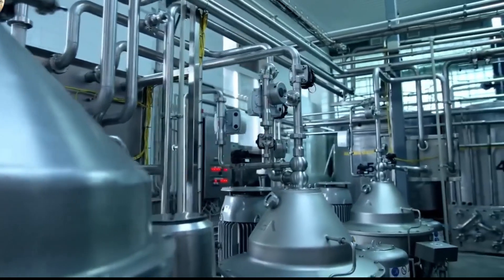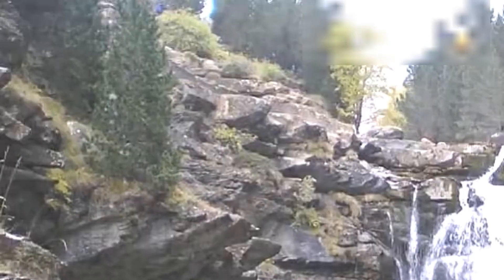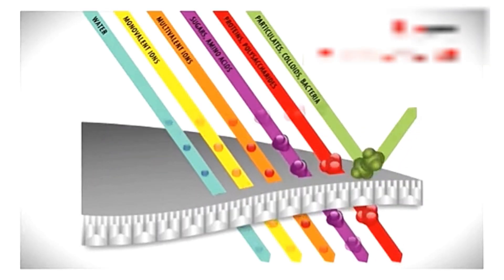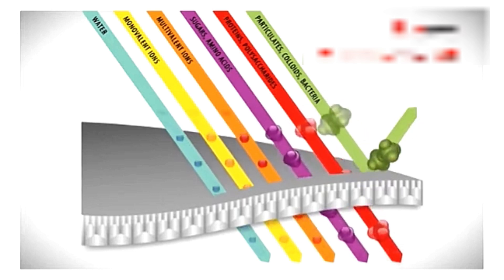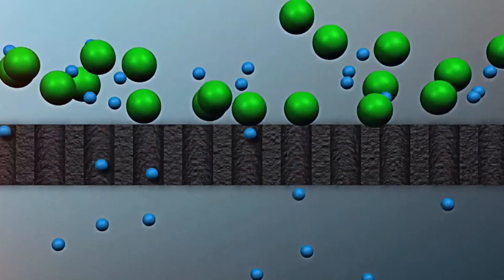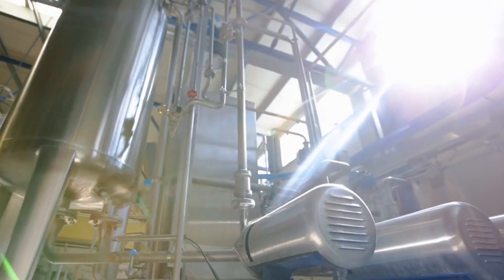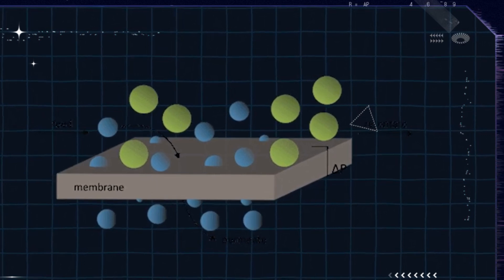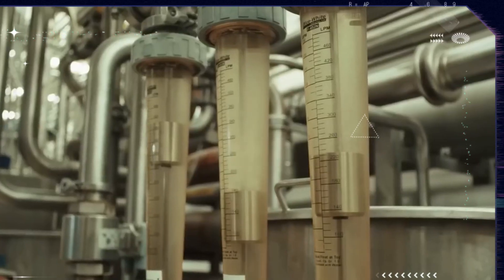Before the advent of this process, whey protein used to be insoluble with an unpleasant taste and color. These filtration systems guaranteed the solubility of whey protein and the reduction in fat and lactose concentration in whey protein. Membrane filtration is a separation process conducted at cold temperatures, employing porous membranes. These membranes, varying in pore sizes, effectively remove bacteria, separate fat from whey, permit the passage of carbohydrates and minerals, and retain whey proteins. Membrane filtration technology emerged as a practical solution for whey recovery due to its ability to separate various whey components based on size.